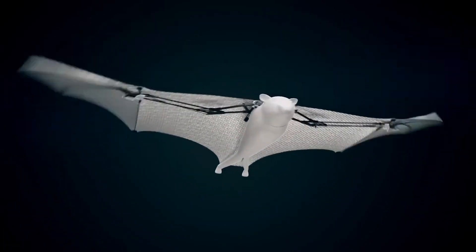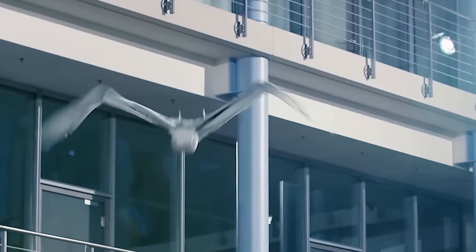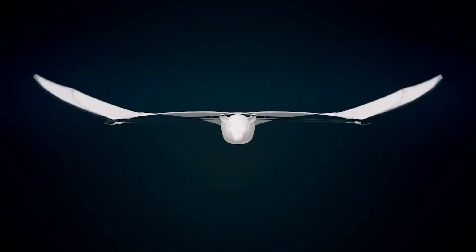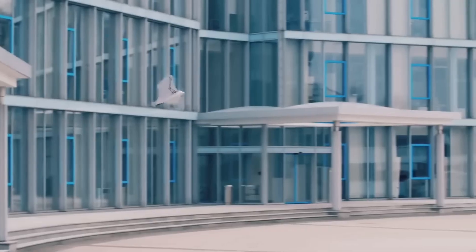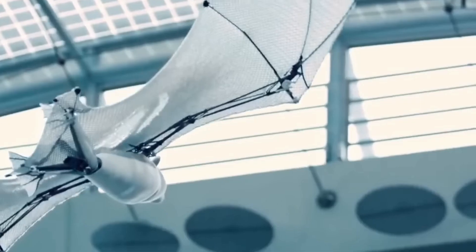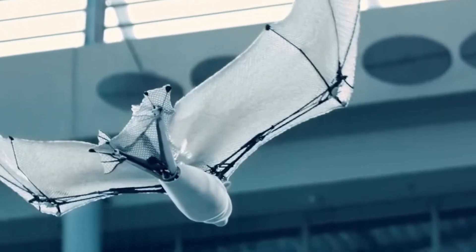This artificial flying fox also has an elastic membrane that is ultra-thin and extremely lightweight, stretching between its hands and ankles. As a result, the wing area is comparatively large, and the robot is able to fold its wings in the same way a natural flying fox can.